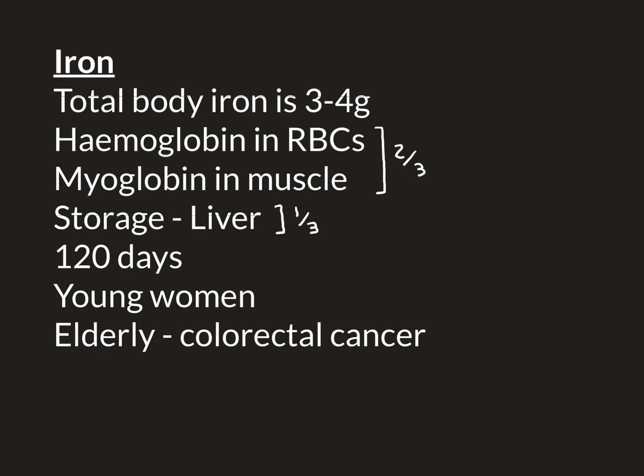When iron deficiency occurs in elderly people, we usually get quite worried, because it usually means they're losing blood from somewhere. One classic cause is colorectal cancer — a tumour within the colon or rectum. These tumours tend to bleed, so blood is lost into the colon lumen, carried out in the faeces, setting up a chronic daily form of blood loss that drains the body of iron. So when we see iron deficiency in elderly people with no other obvious source of blood loss, we worry it might indicate colorectal cancer and investigate accordingly.